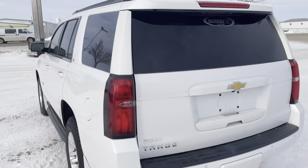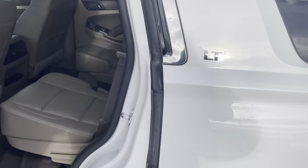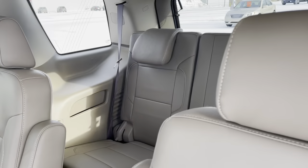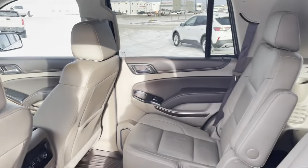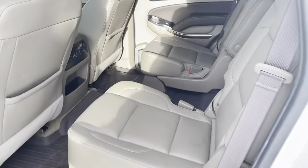This one has second row bucket seats — seating for seven. It has the Coco Dune interior, a very nice color combination, with a bench in the third row. Being a 2LT model, it also has heated second row seats.